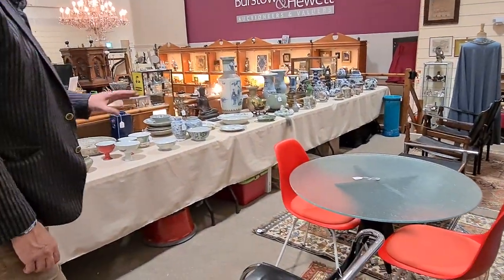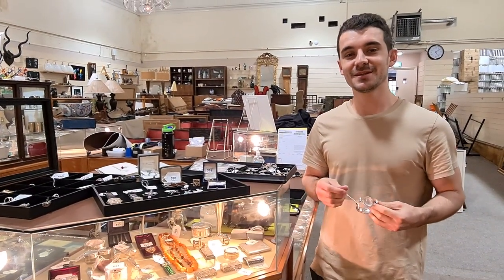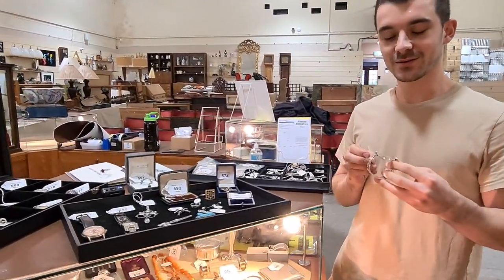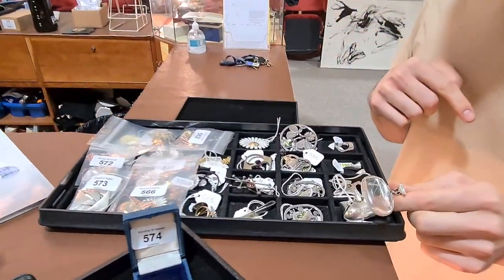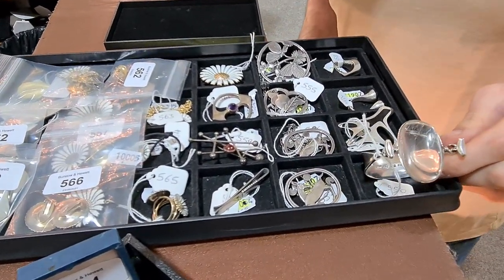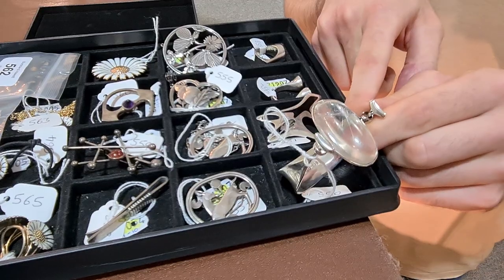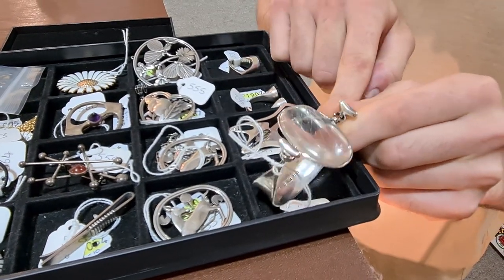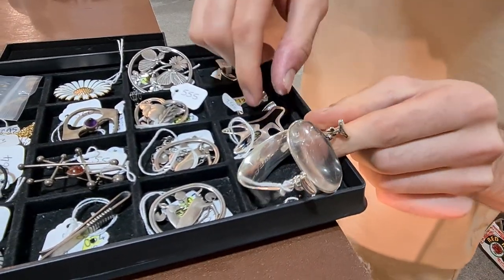We'll hand over to Will to have a quick look at the watches and jewellery. At the start of that section there's a really nice run of Danish modernist jewellery. We usually have a good selection but we've got some nicer pieces this time, namely by Georg Jensen — obviously a very well-known name — and the first ten or fifteen lots are quality pieces of Jensen.